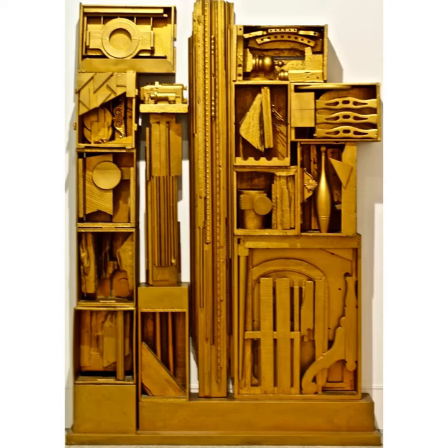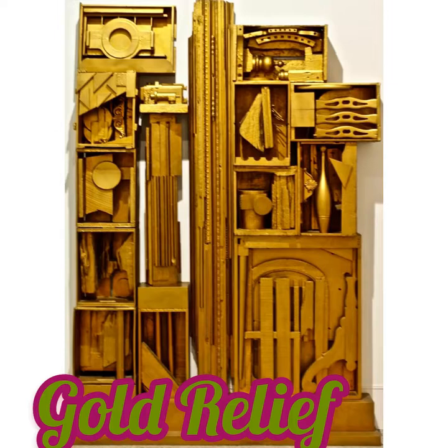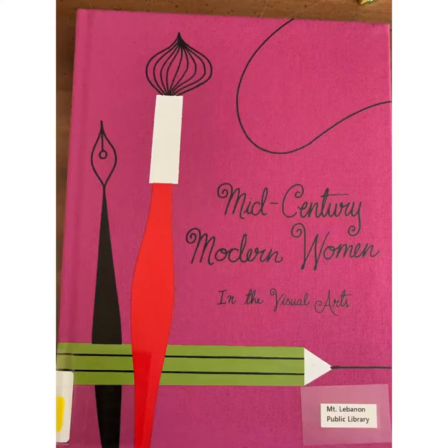She loved the beauty that she found in discarded materials, and she considered black a total color. It contained all of the other colors, so she felt like it was really all she needed to work with.